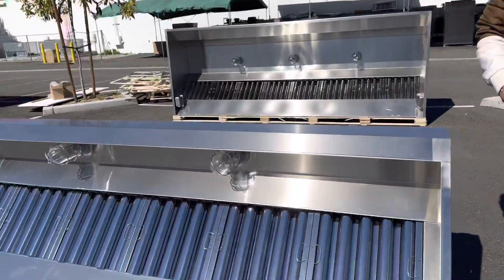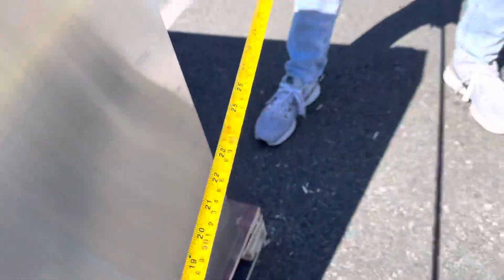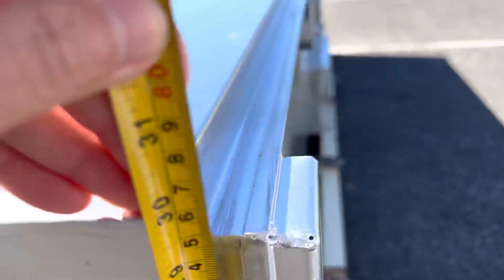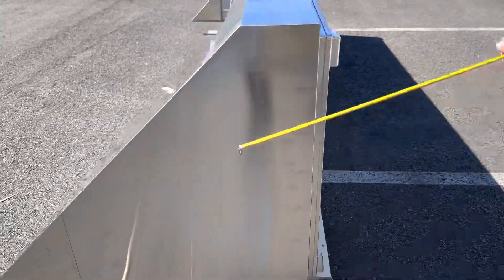So as mentioned, the length is 11 feet. From top to bottom, you're looking at a total of 38 inches. From side to side, it'll be a total of 30 inches. Those are your measurements for the hood.